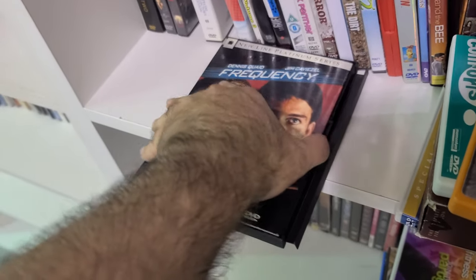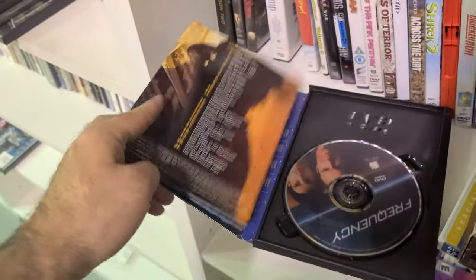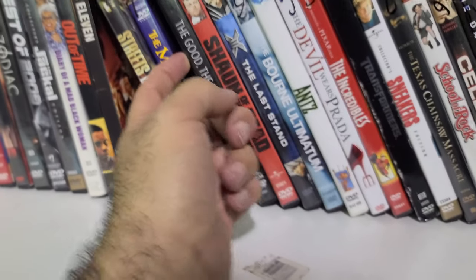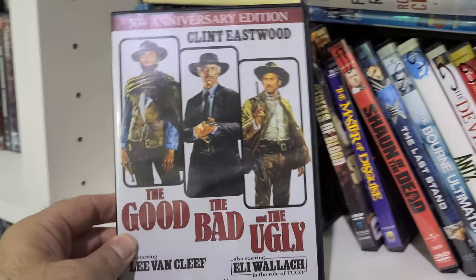What I remember most about Frequency is that Reno 911 episode where they're trying to save this guy from a fire and he's like 'my book is inside' — and they describe the book and he says, 'No, no, it's Frequency.' This seems pretty cool. I also see a Kino release of The Good, The Bad and the Ugly — look at this, 50th anniversary edition.